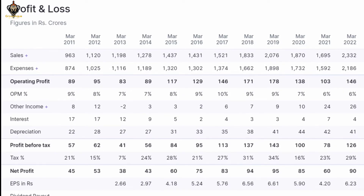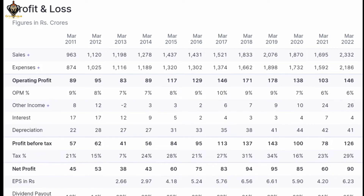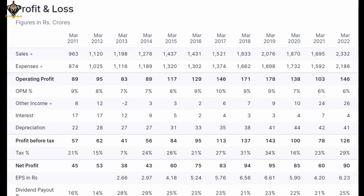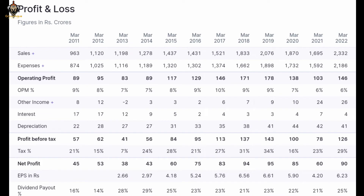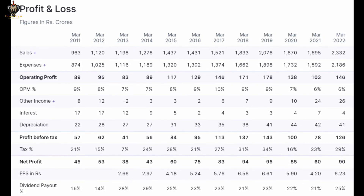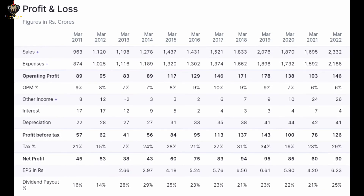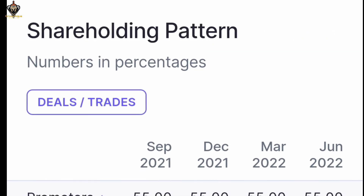Let's see the profit and loss statement from 2011 to 2022. Observe the chart carefully — operating profits, profit before tax, net profits, EPS, and dividend payouts. All these results, before COVID and after COVID, show the stock is delivering good profits, which is a good sign. Dividend paying is also very good: 21%, 23%, 22%, 21%, and 25% at the March 2022 quarter.